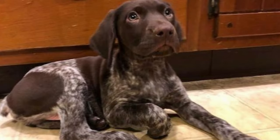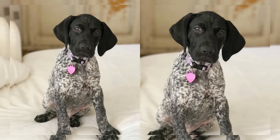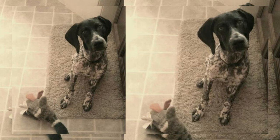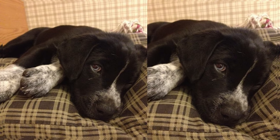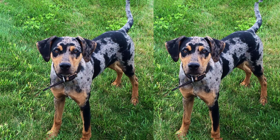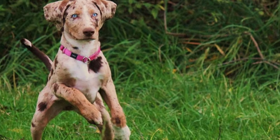When it comes to care, Pointer Huskies have a moderate grooming requirement, thanks to their short coat. Regular brushing and occasional baths should suffice. However, they do need plenty of exercise to stay happy and healthy. These dogs thrive on physical activity, so daily walks, runs, and playtime are essential to prevent boredom and restlessness. A tired Pointer Husky is a well-behaved Pointer Husky.